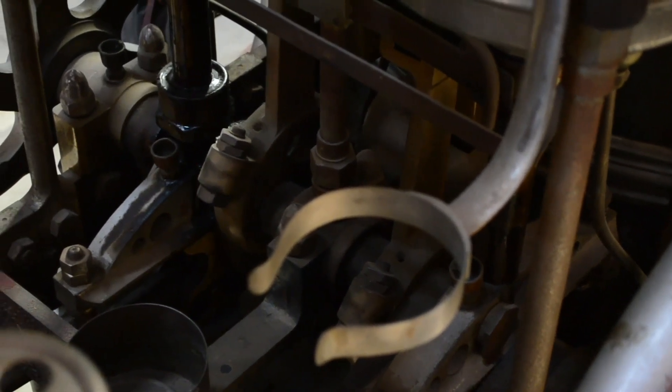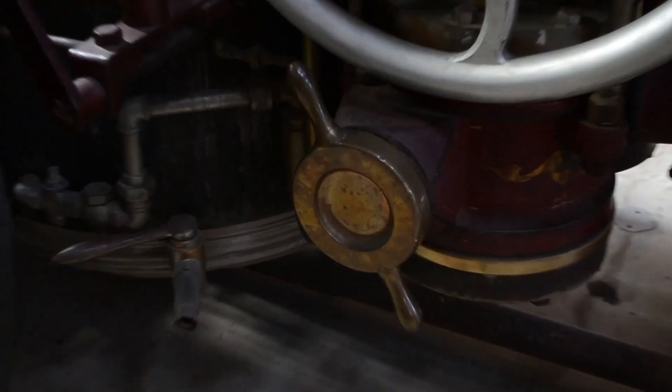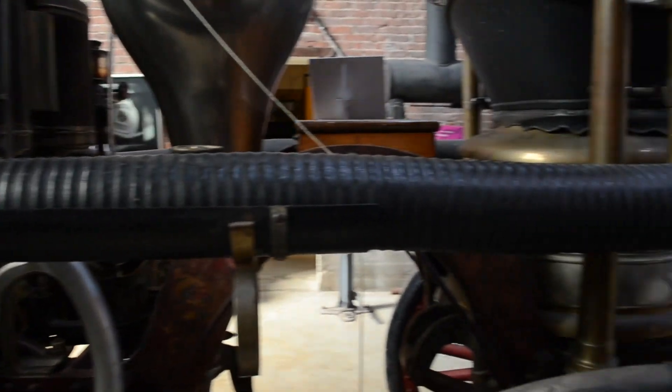Water from an external reservoir, such as a hydrant, river, or pond, would be drawn into the pump through a rigid hose and out through a long leader hose.